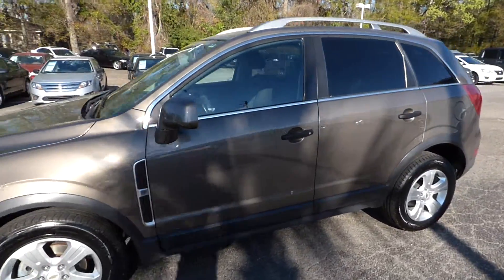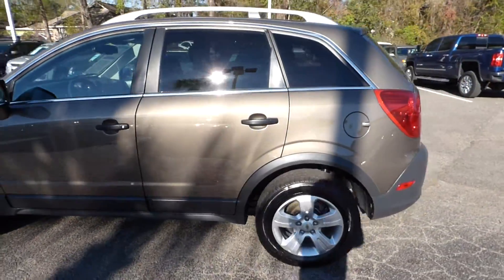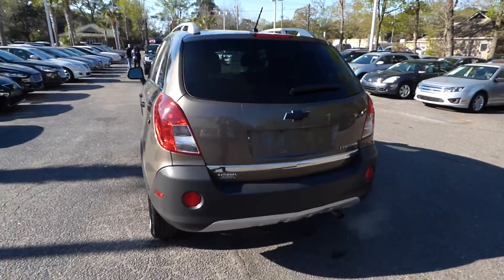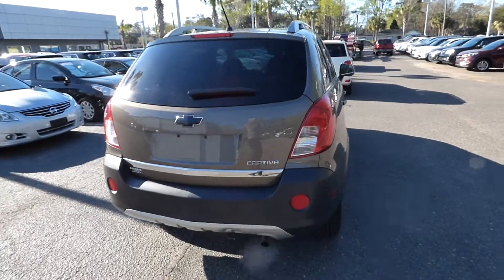Here's a quick look at our 2014 Chevrolet Captiva. The vehicle has 76,000 miles and will qualify for our lifetime warranty.